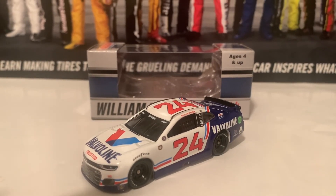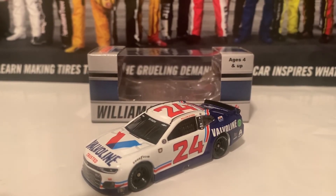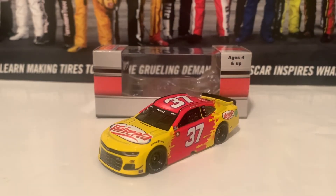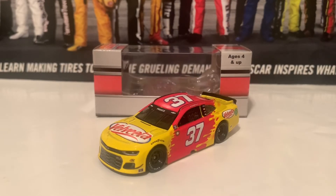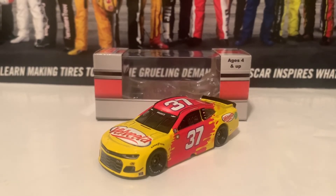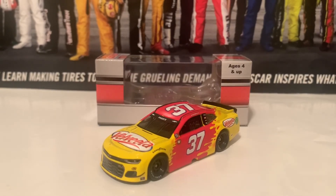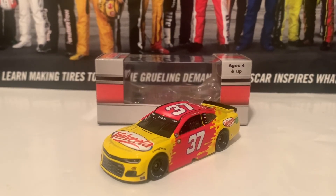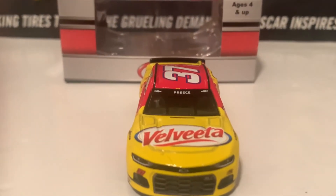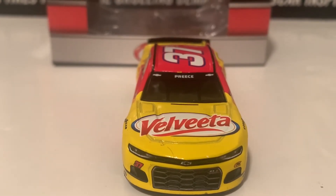And on to the last diecast in this review, which will be the 2021 Ryan Preece Velveeta Rich Bickle Chevrolet Darlington Throwback. So here is the last diecast in this review, everybody. This is the 2021 Ryan Preece Velveeta Chevrolet Camaro, and this is a Darlington Throwback to Rich Bickle's 2002 truck. My goodness, this is actually the cheesiest Cup Series diecast I have ever owned. Not too long ago I reviewed the Roger and Bobby Roos' I Love Mac and Cheese Truck, but this is the cheesiest Cup Car diecast I've owned. Starting out with the front: there is the Camaro nose and Velveeta on the hood, and Preece and the two Chevrolet logos there on the front windshield banner too.